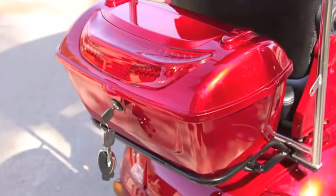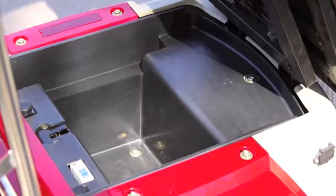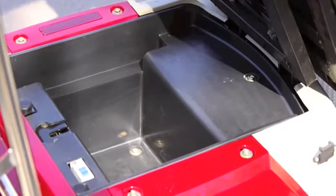Need space? A large locking cargo box on the back of the seat, along with a compartment under the seat, will help you with all of your storage needs.